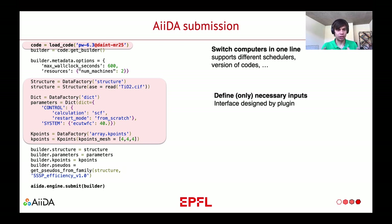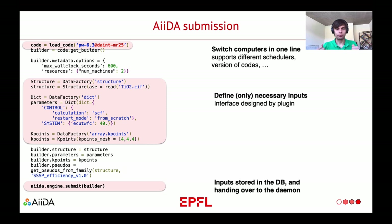You combine all these inputs together and then you submit it to AIDA. AIDA will take those input objects, convert them into input files, store everything in the database so you can access them later, and will send the simulation to the supercomputer and wait until the computation is complete. AIDA will automatically store the input data, the output data, and the links between them.